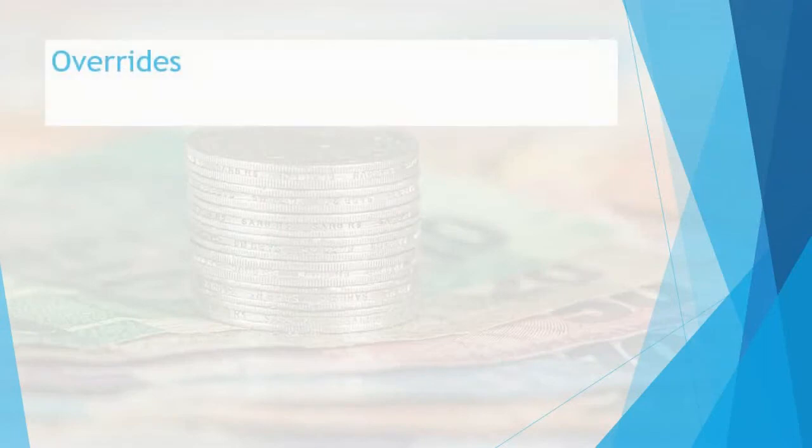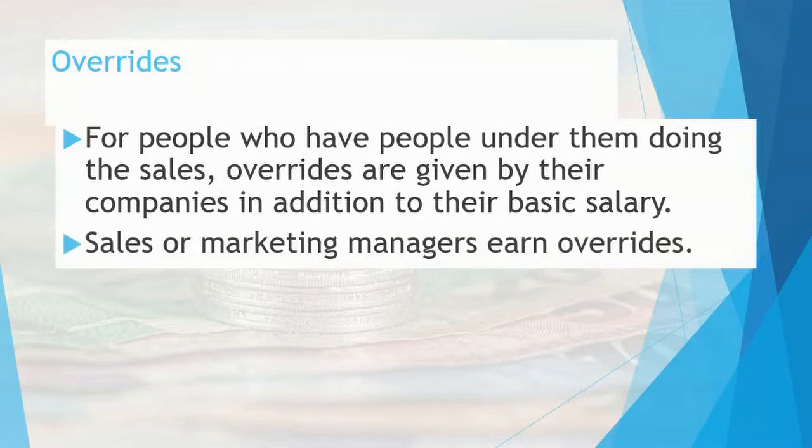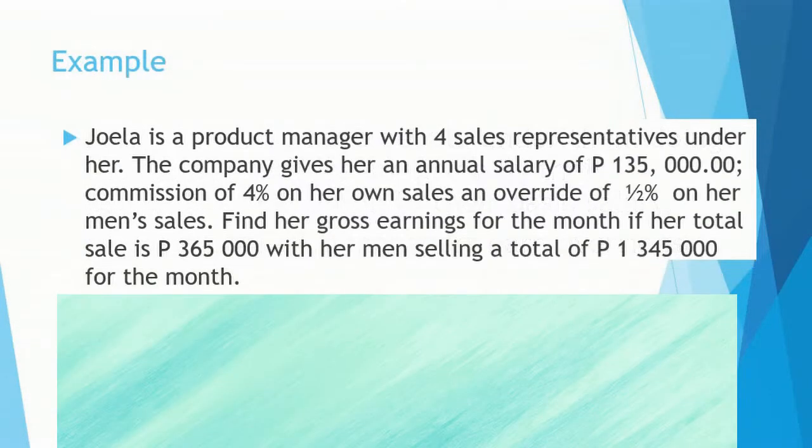Overrides: For people who have people under them doing the sales, overrides are given by their companies in addition to their basic salary. Sales or marketing managers earn overrides. For example: